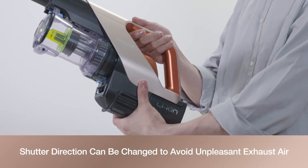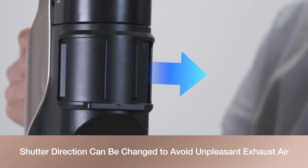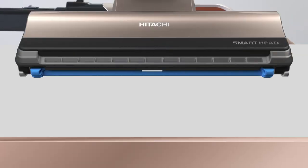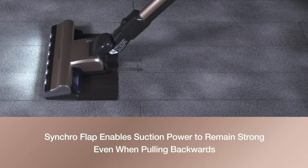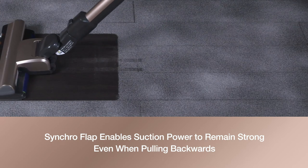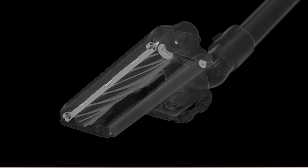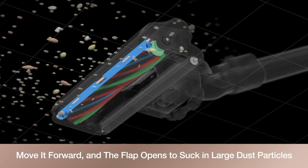The shutter direction can be changed to avoid unpleasant exhaust air blowing at you. A detachable lithium battery allows use of an additional battery. The auto drive power head moves by itself so dust is picked up effortlessly. With its synchro flap, suction power remains strong even when pulling backwards. Move it forward and the flap opens to suck in large dust particles.